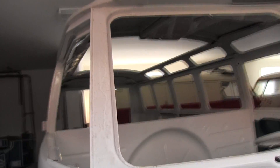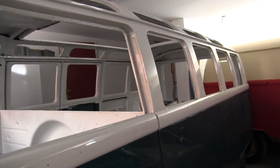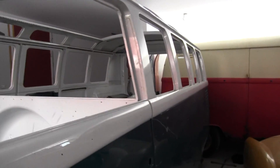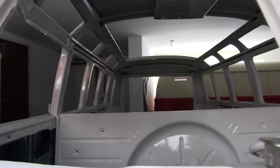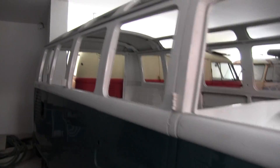We got this bus just after Christmas. Some guy drove past my dad's work with a pickup on his trailer. My dad didn't know the guy and the guy didn't know my dad, so my dad went outside and started talking with him. So we got that pickup and this deluxe from him.